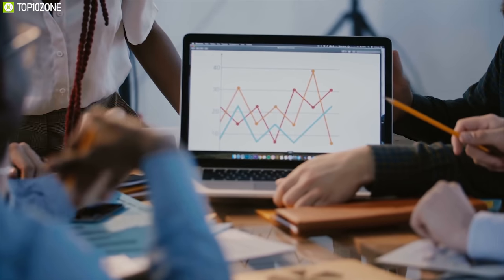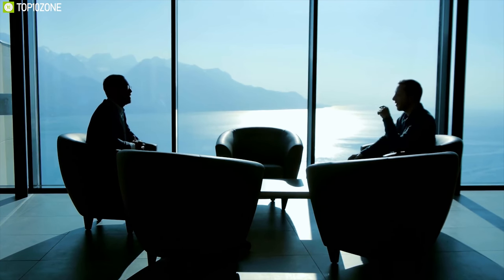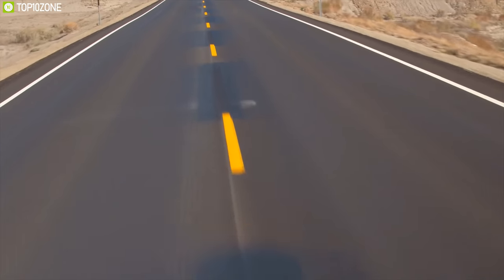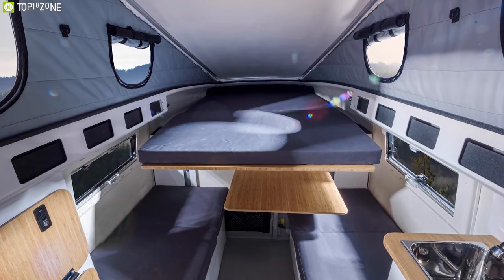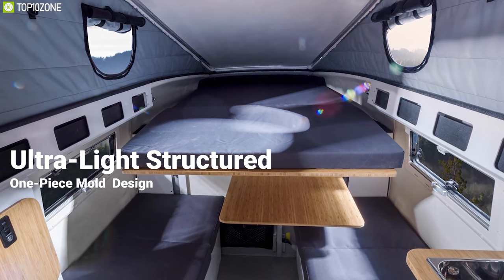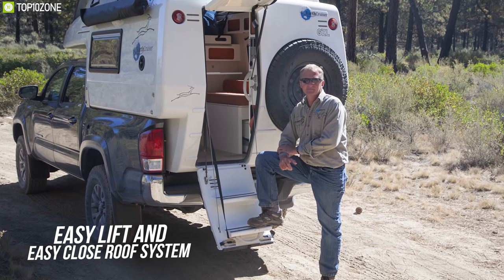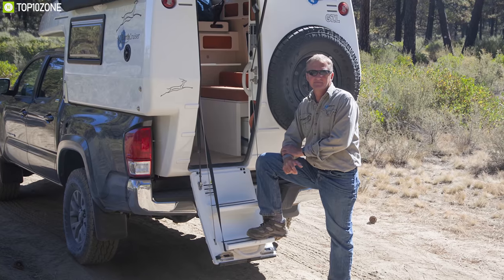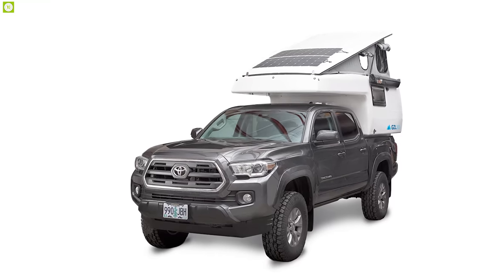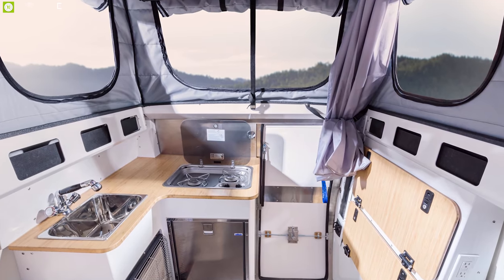Having over 25 years of experience, Earth Cruiser vehicles are owned and operated by talented individuals. Meet the Earth Cruiser GZL, a pop-up truck camper designed to keep you going anywhere your imagination takes you. Engineered to fit light to medium duty truck beds, it offers an ultra-light structured one-piece mold design that can stand up to anything. With an easy-lift and easy-close roof system, it allows you to get in and out of your camper in seconds.